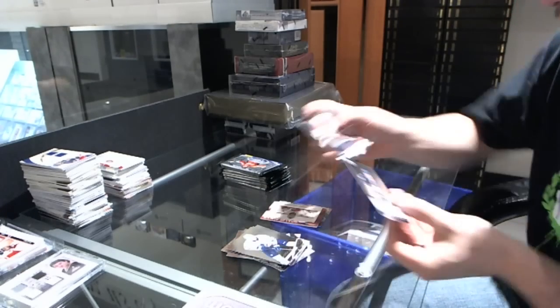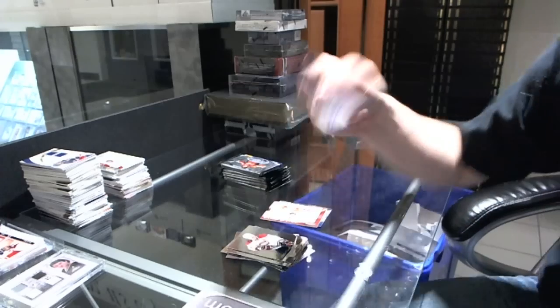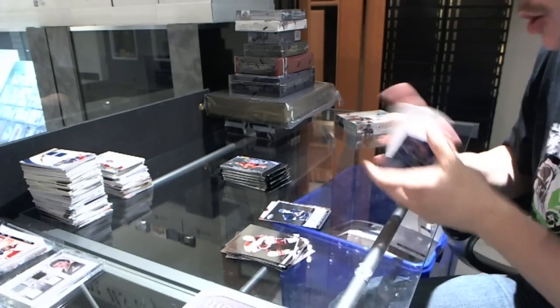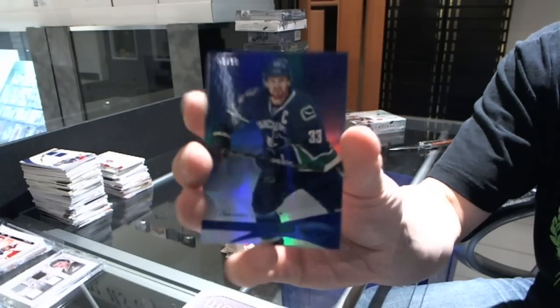We've got a Certified Signatures for the Tampa Bay Lightning, Keith Ollie. Mirror Blue, numbered to $99 for the Vancouver Canucks, Daniel Sedin.